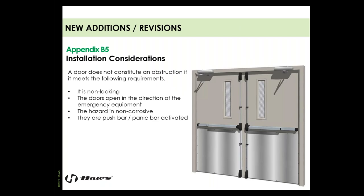Doors do not constitute an obstruction if they meet the following requirements: they must be non-locking, must open in the direction of the emergency equipment, the hazard must be non-corrosive, and they must be push bar or panic bar activated. If these are not met, you are not allowed to have a door — you need emergency equipment in the room with the hazard, or these types of compliant doors in place.